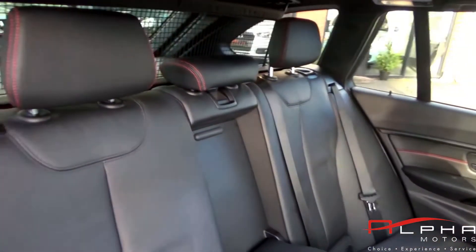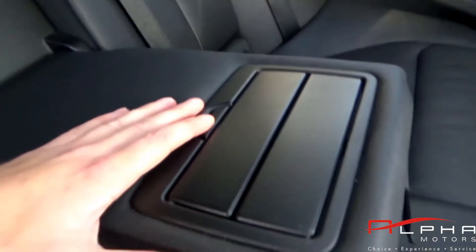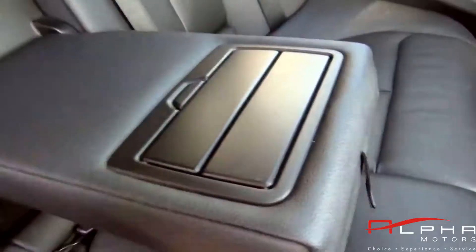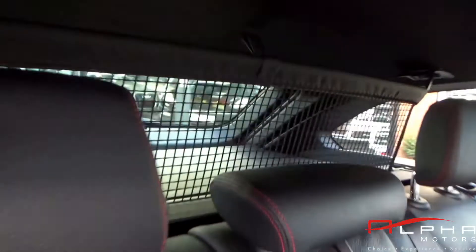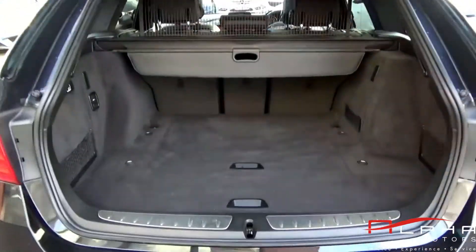Just to name some of the factory options on this car: you get the BMW business media package, which includes satellite navigation and enhanced Bluetooth. You also get front heated seats, anthracite roof headlining, extended storage, and folding rear headrests.